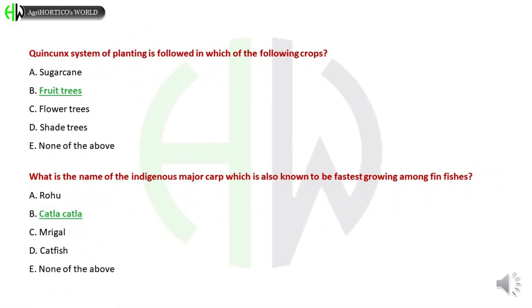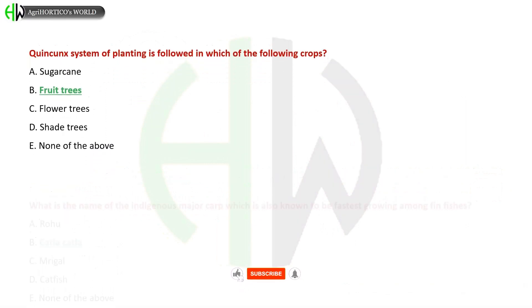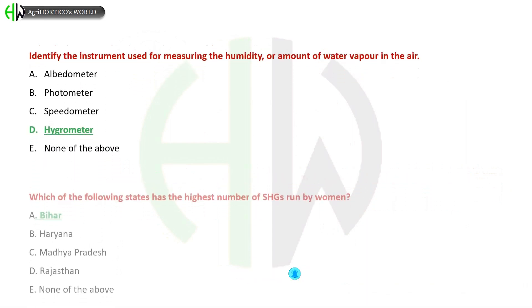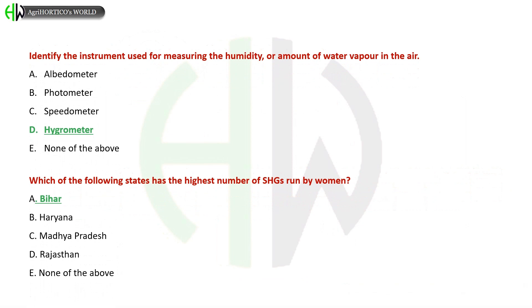What is the name of the indigenous major carp which is also known to be the fastest growing among fed fishes? A) Rohu, B) Catla catla, C) Mrigal, D) Catfish, E) None of the above. The correct answer is Catla catla.